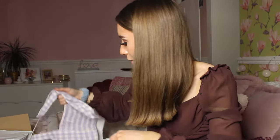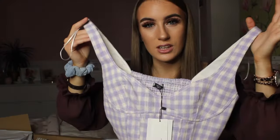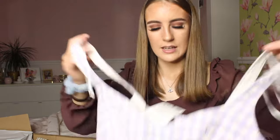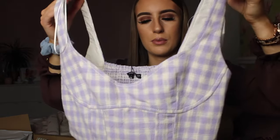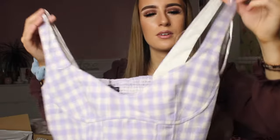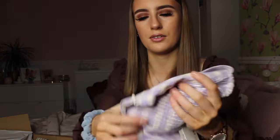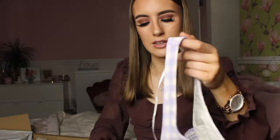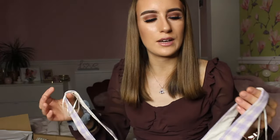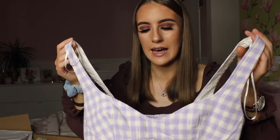Next up is this really cute gingham top. In the photos it looked baby pink but it's actually lilac. I got this in a small — the extra small was sold out. I've got a feeling it might be quite big, but if it doesn't fit me I'll give it to my sister. It's a really cute gingham design, elasticated on the back with a zip on the side. If it fits, it's going to look really cute with my stone-coloured pants, a little skirt, or jeans.